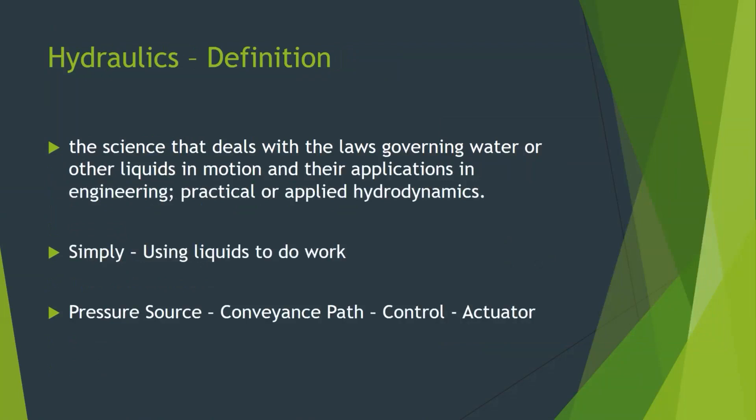In its simplest form, hydraulics basically use fluid and the fact that fluid is non-compressible to transfer energy — liquids in motion and their application in engineering, practical or applied hydrodynamics, using fluids to do work. At its most basic, a hydraulic system has some kind of a pressure source that gets energy from somewhere and converts it into pressure. That fluid under pressure moves through a conveyance path, you control its flow, and then it makes something do work — it actuates something. They get much more complex when we put them in an airplane.